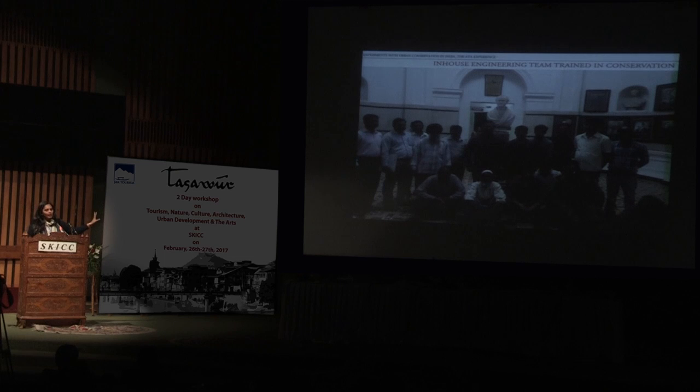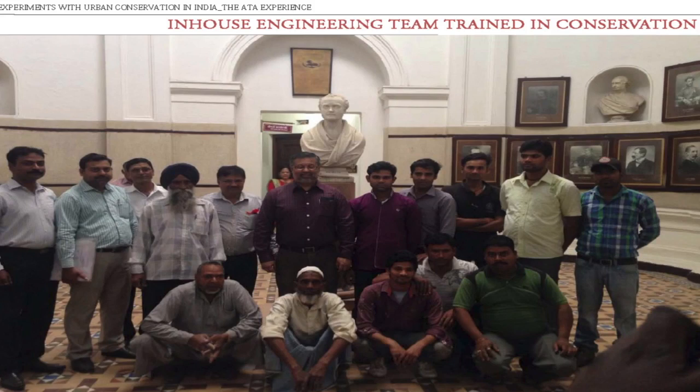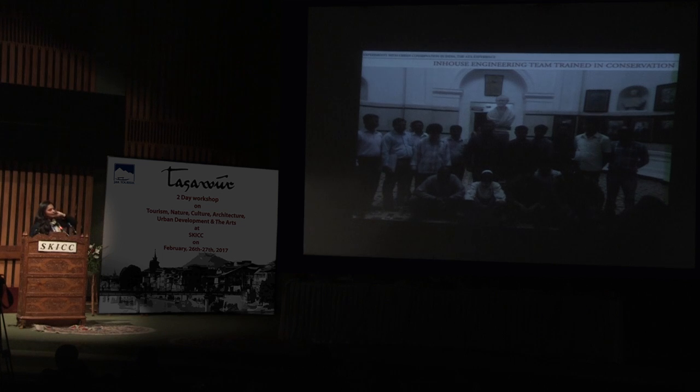It was done by the in-house engineering team of IIT Roorkee — these people were trained and did the work on the job. The lesson from most of my projects is that the craftsmen know their job. If you tell them twice, the third time they get it on their own. It's not the architect who really knows what to do — it's the craftsman who brings your idea forth.